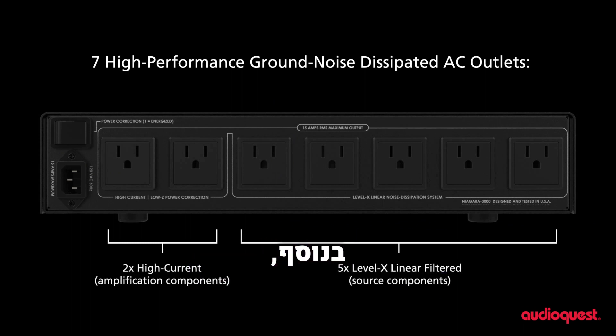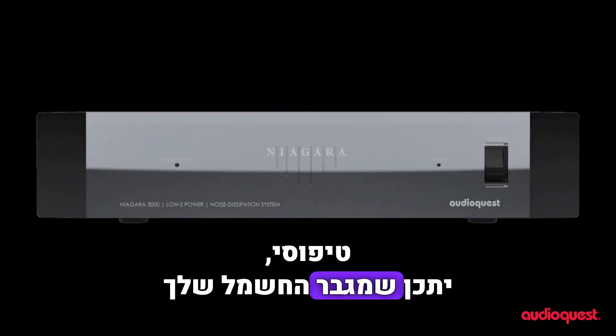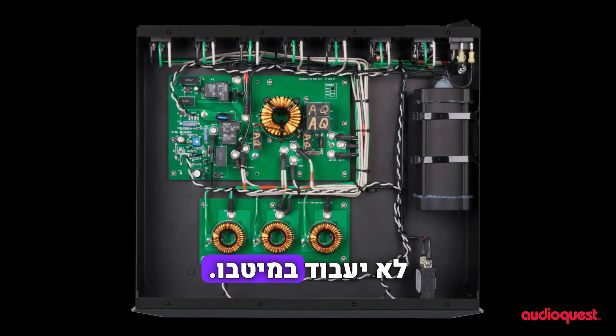Further, whether you're connecting your system to a wall socket, an AC surge strip, or a typical power conditioner regenerator, your power amplifier may not perform up to its full potential.